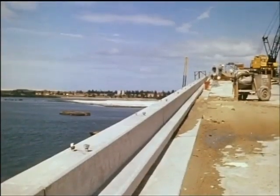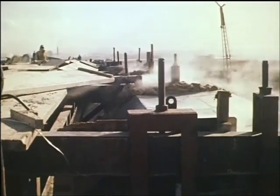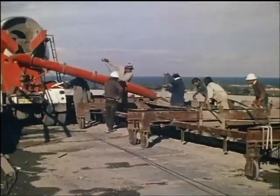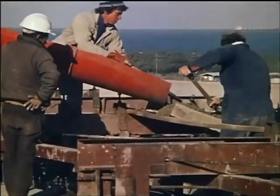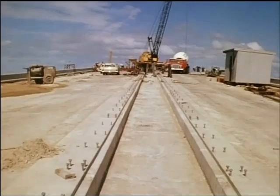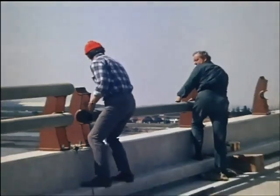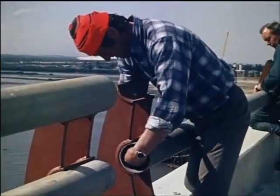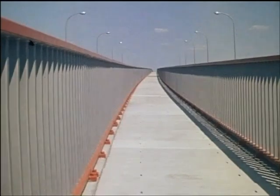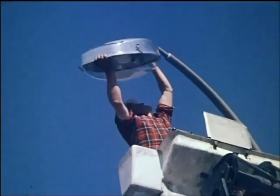On the extremities of the cantilever slabs, heavy concrete crash barriers were provided. The concrete was steam cured to speed up the work. Travelling formwork was used for the construction of the median strip to separate opposing streams of traffic and to serve as a footway. The structure neared completion with the erection of double steel pipe rails on the crash barrier, railings on either side of the median strip footway, and the installation of lighting.